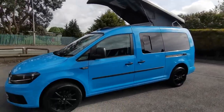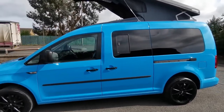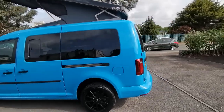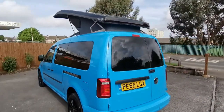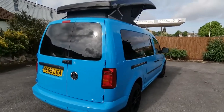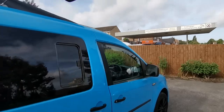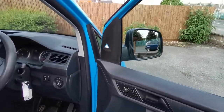Custom trimmed rear upholstery with front seats to match, parking sensors to the rear, and being the Maxi it has sliding doors on both sides. All of these vans come with air conditioning, front electric windows, and electric mirrors.